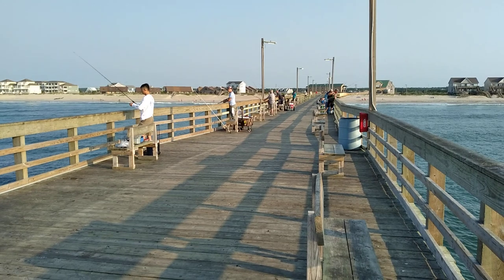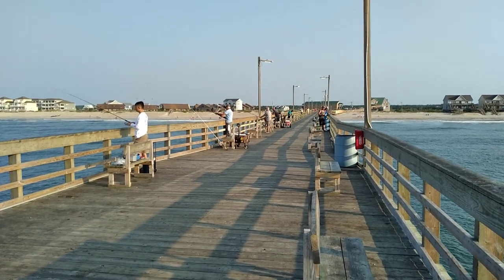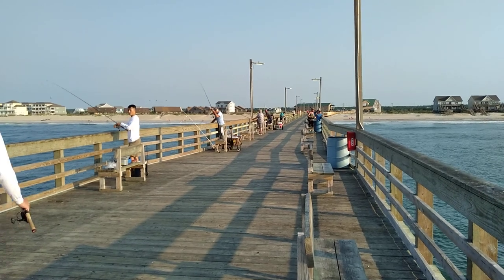Morning. Here we are at Seaview Fishing Pier, North Topsail Beach, North Carolina.